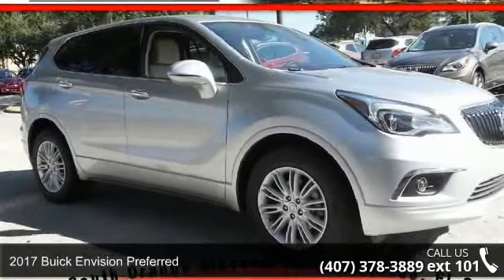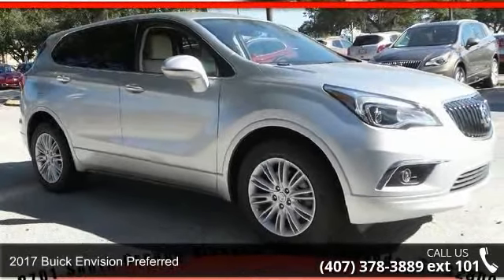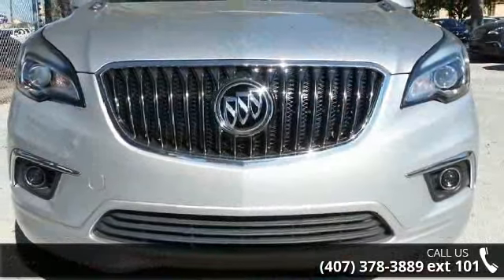Presenting the 2017 Buick Envision Preferred. If you are looking for an automobile with great features, look no further.